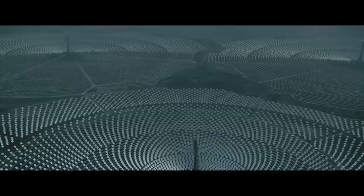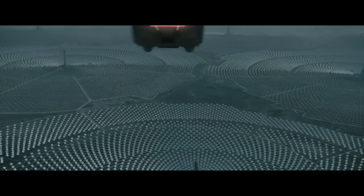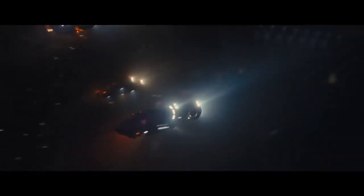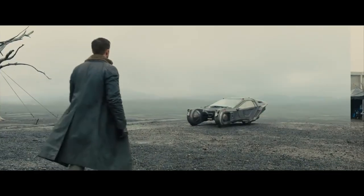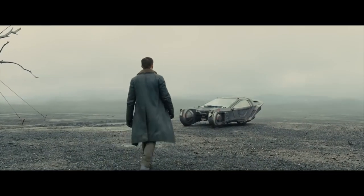Sometimes a film comes along where the visual effects not only dazzle your senses, but also pique your curiosity. How did they do that? Who came up with that idea? In this case, one film in particular did this for me, and that film was Blade Runner 2049.